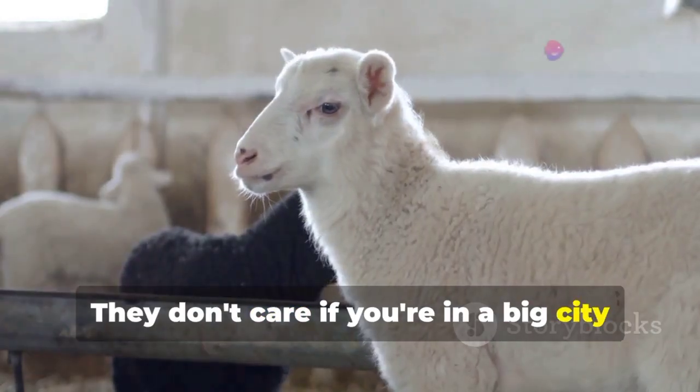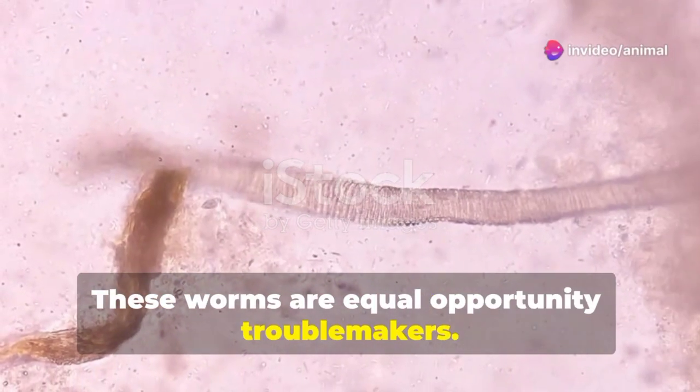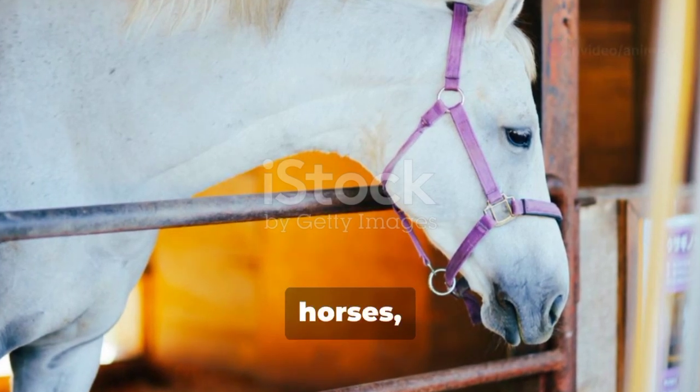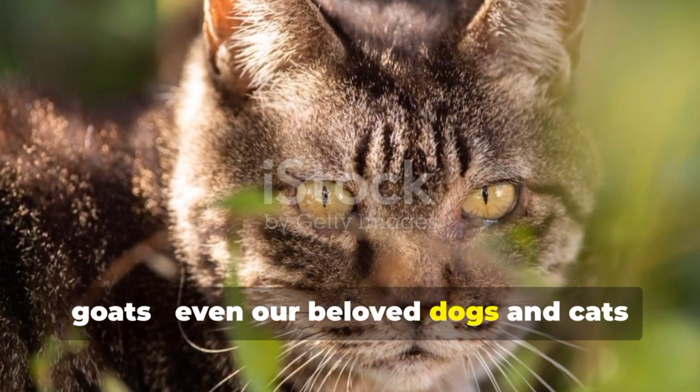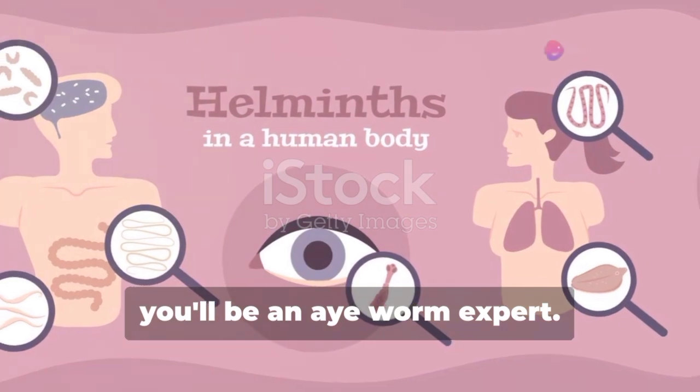Eye worms are found all over the world. They don't care if you're in a big city or a small town — these worms are equal opportunity troublemakers. They can affect all kinds of animals: cows, horses, sheep, goats, even our beloved dogs and cats aren't safe. By the end of this, you'll be an eye worm expert.